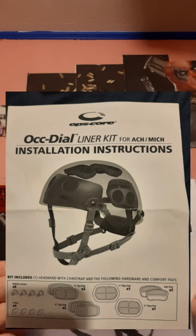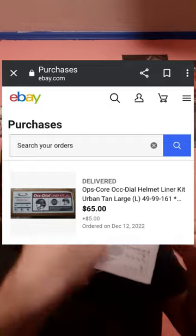Lucky for us, on eBay you can get the OCC dial they put in the OpSCore. Does anybody know what OpSCore is? They are the premier helmets, but I can't justify spending $1,600 on a helmet — I'm not in law enforcement, I'm just a prepper. You can buy this OCC dial for $65, and with shipping and taxes it came to about $75. So you get the same internals as an OpSCore.